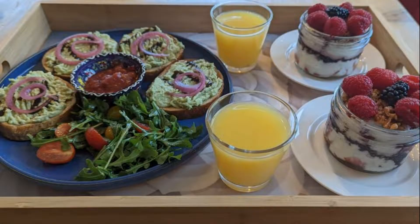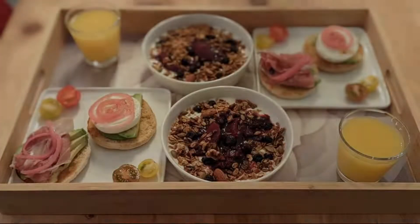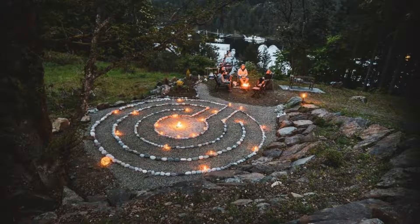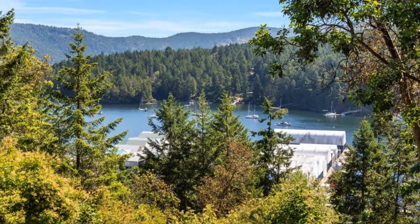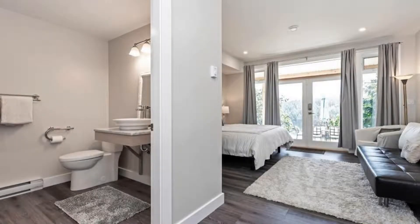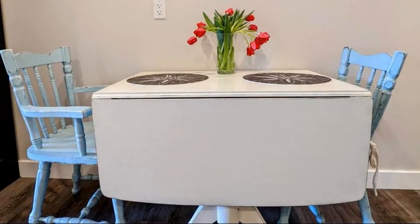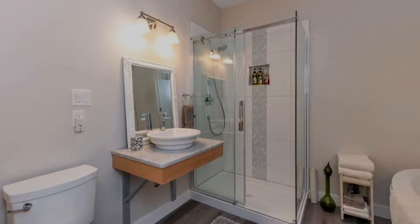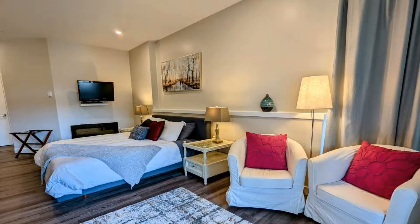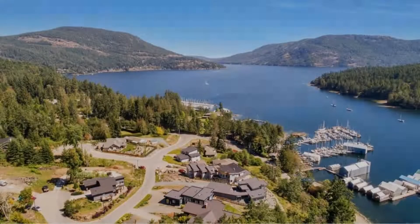Pets are not allowed in this property. There are 10 types of rooms available on booking.com. You can book online and enjoy it. The property takes major credit cards and reserves the right to temporarily hold an amount prior to arrival. If you have already visited this property, please share your experience in the comment box. For booking or more details, please read the description box.